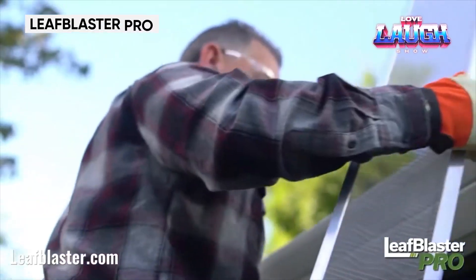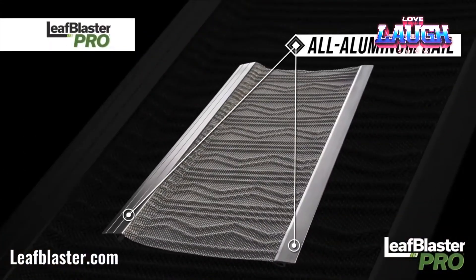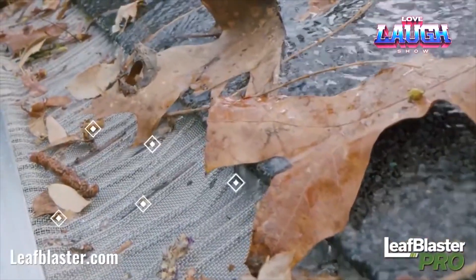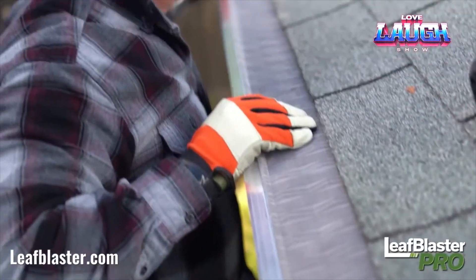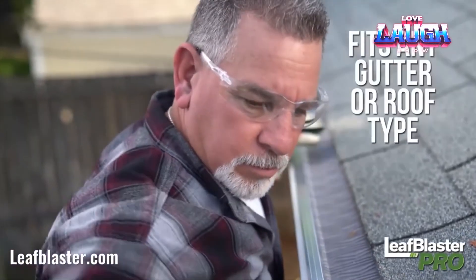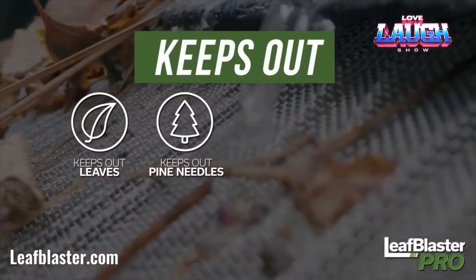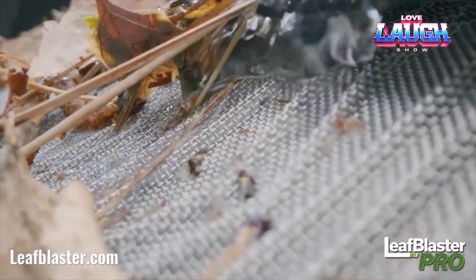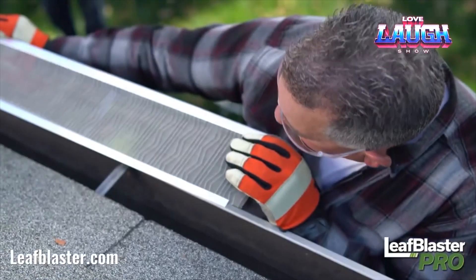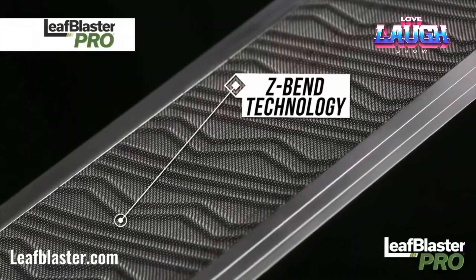According to the manufacturer of the Leaf Blaster Pro, instead of cleaning your gutters, you should install their stainless steel mesh. This mesh has clever curves and effectively protects against small debris such as pine needles and sand. The sides of the Leaf Blaster Pro are designed to direct water into the gutter, preventing it from dripping over the edge. The manufacturer has already filed a patent for this advanced mesh. For many buyers, the 40-year warranty is a compelling reason to purchase.